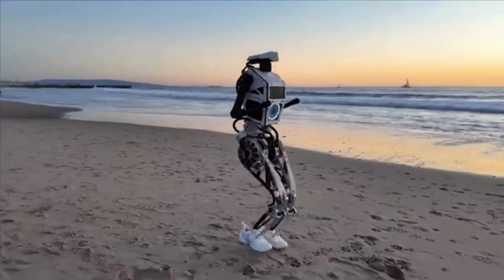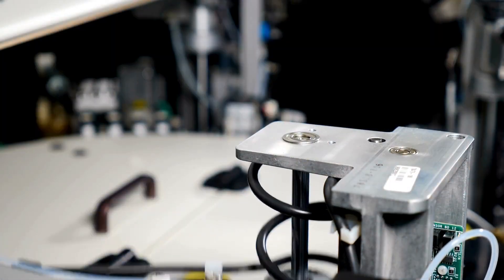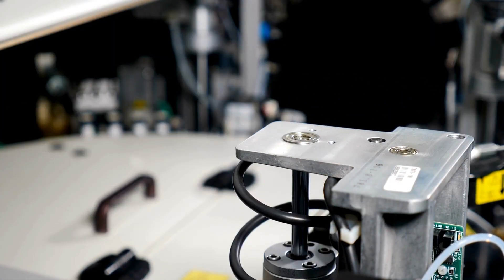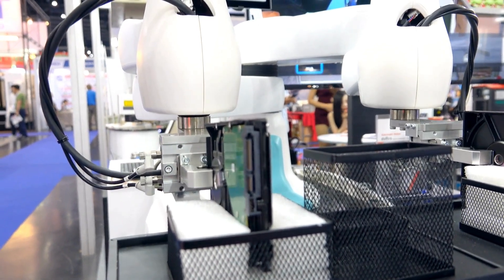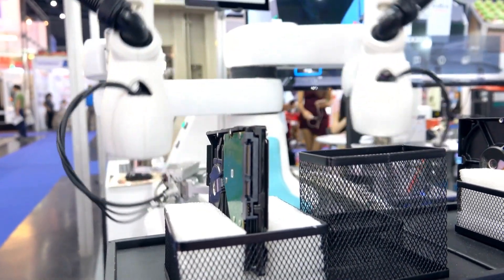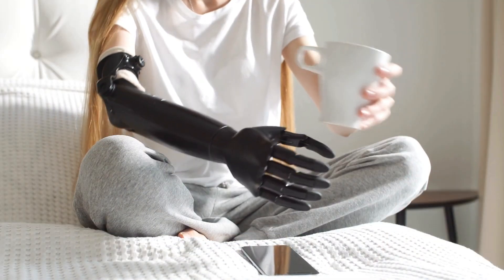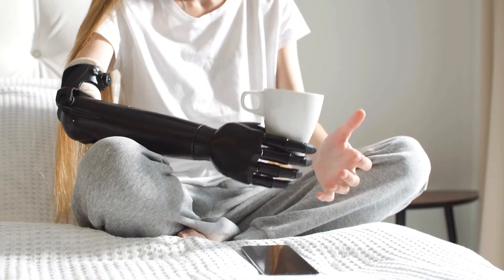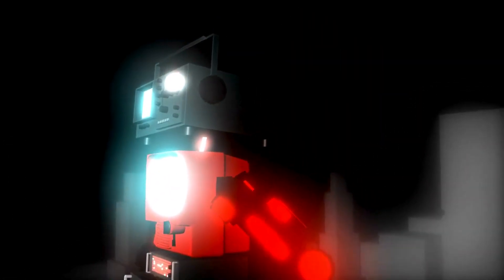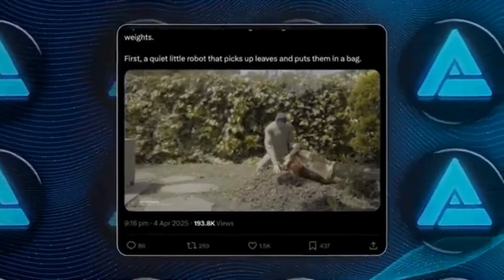Automation is a factory robot bolted to the floor, repeating the same task perfectly a million times. Autonomy is a robot that can walk into your house, see a mess, and figure out how to clean it up without a human telling it what to do step-by-step. That's exactly what 1X's Neo is trying to achieve. A factory is a controlled space where everything is where it's supposed to be, but a home is chaos — furniture gets moved, objects are left in random places, pets and kids run around unpredictably. If a robot can handle that, it can handle almost anything.